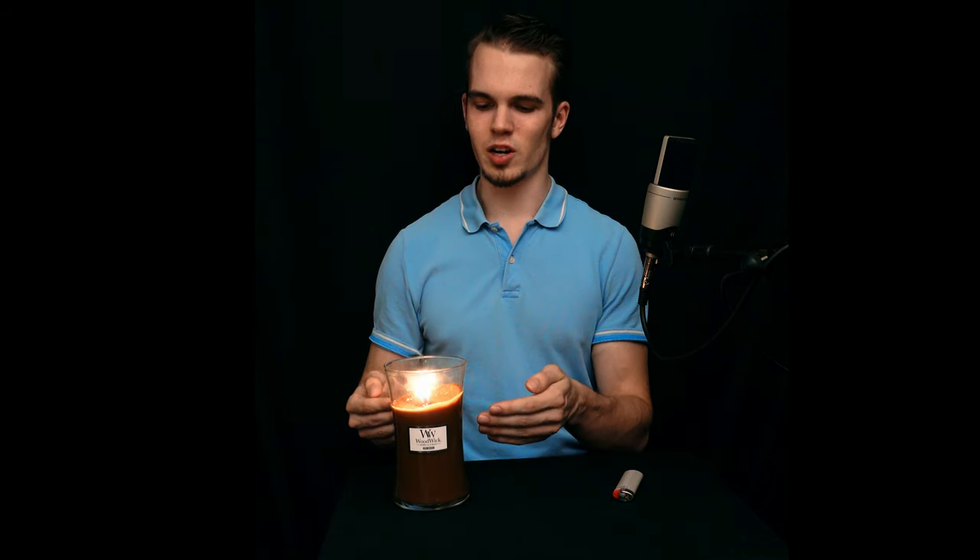It's supposed to emulate the scent of a cigar box. The notes in this candle are listed as tobacco, leather, amber, and musk.